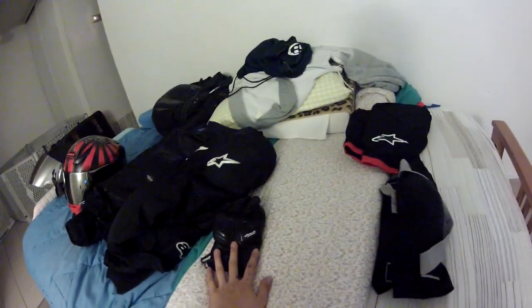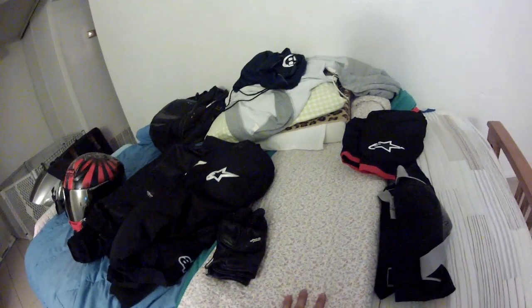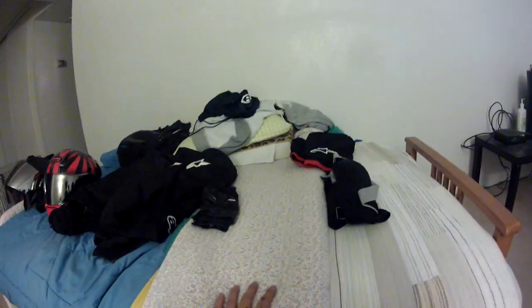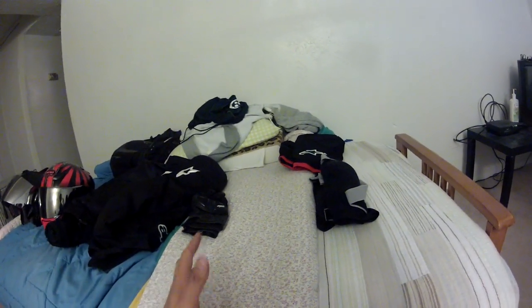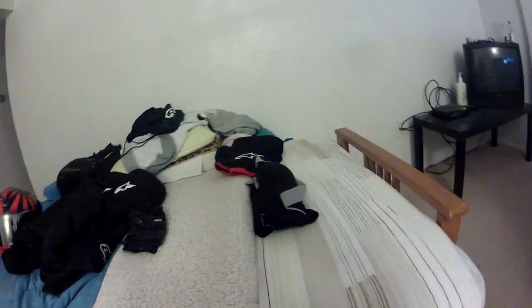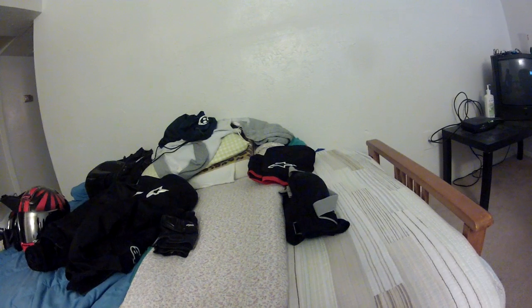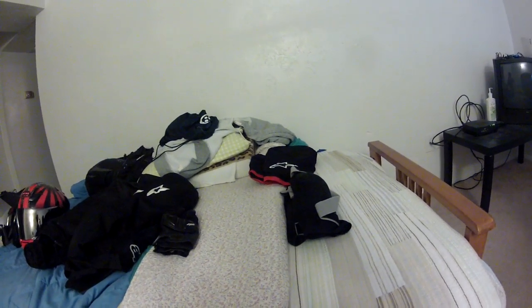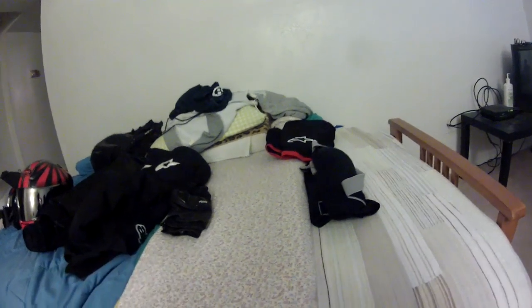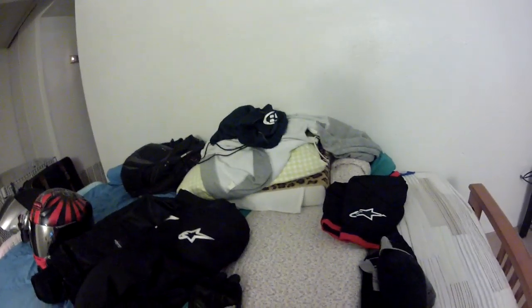The fourth piece of equipment — which I don't have here — are my riding shoes. I use Speed and Strength Run with the Bulls shoes. Now those aren't the most full-blown riding shoes and won't give you maximum protection, but I wanted something with a good balance between protection and casual wear because I have to wear them around all day when I'm on campus or in my office. I highly recommend those shoes — they have really good ankle protection and armor where you need it.